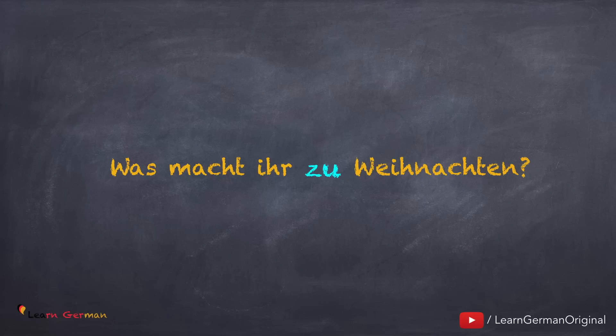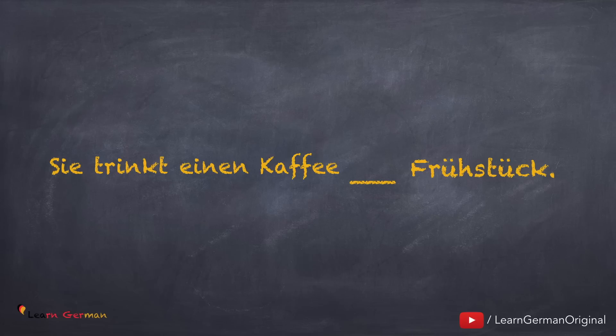When you're talking of other occasions, then you would use an article — for example, zum Geburtstag, zur Hochzeit, etc. For the next exercise: the article for Frühstück is das, which will change to dem, and zu plus dem will give you zum. Hence your answer should be Sie trinkt einen Kaffee zum Frühstück.